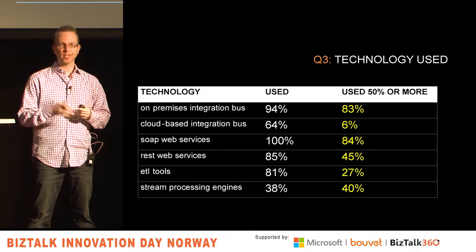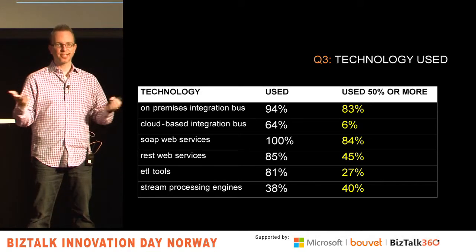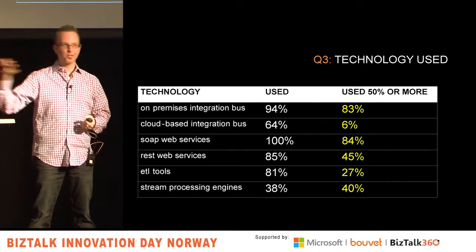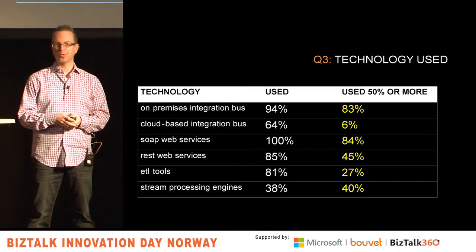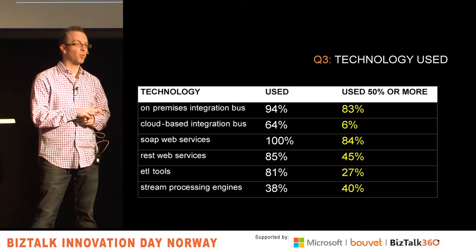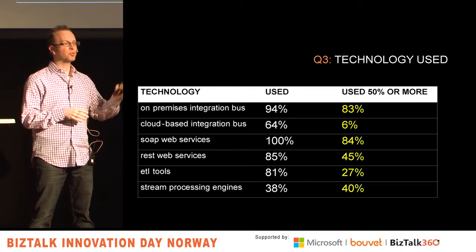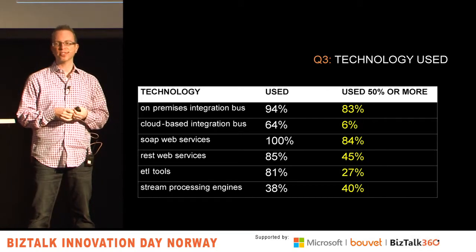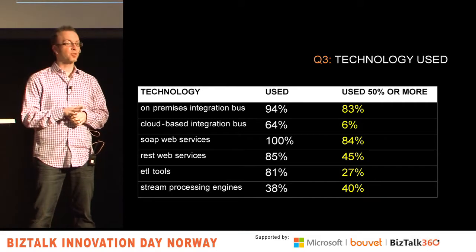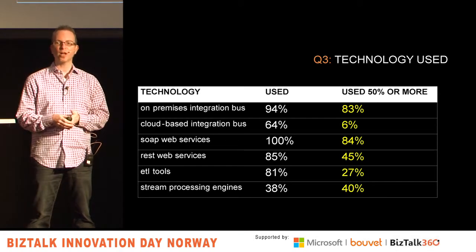64% said they had actually touched a cloud integration bus — a higher number than I expected. You people love SOAP web services — 100% have used it at some point in the last two years. REST is making a move though — 85% have used it at some point. People doing ETL tools like SQL Server Integration Services was about 81% at some point. And 38% are using some sort of stream processing engine to preprocess data.